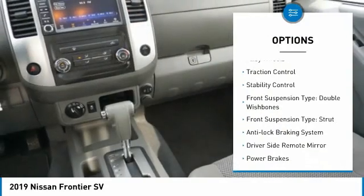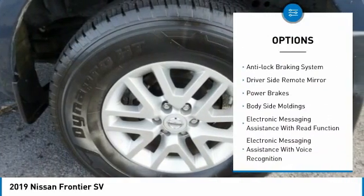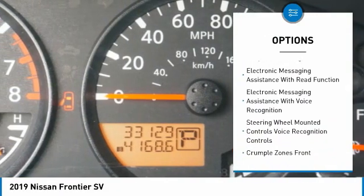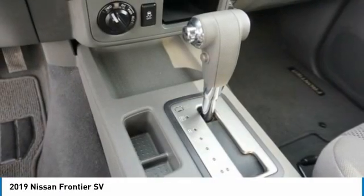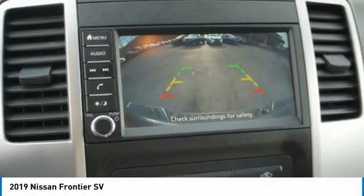Hill descent control, alloy wheels, traction control, stability control, front suspension type: double wishbones, front suspension type: strut, anti-lock braking system, driver's side remote mirror, power brakes, body side moldings.